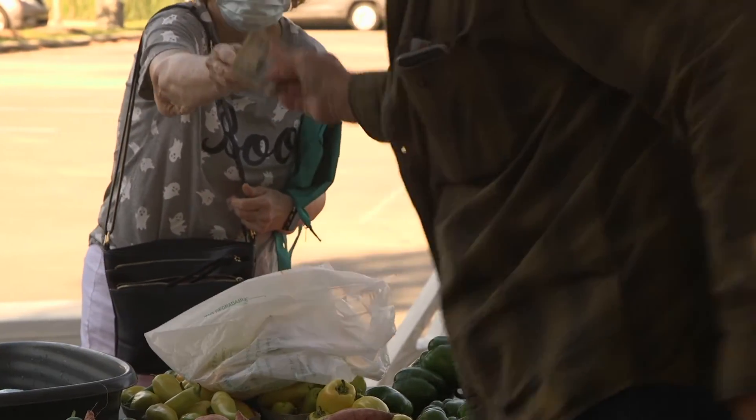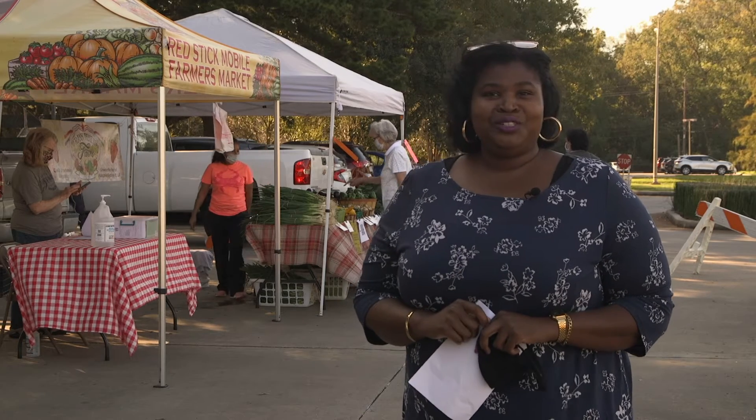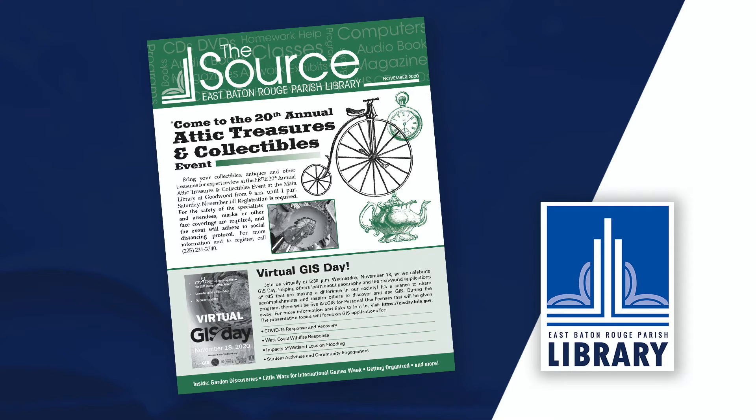Wow, all of it looks so fresh and delicious. To find out what's coming up next, pick up a copy of our monthly newsletter, The Source, or visit us online at www.ebrpl.com.